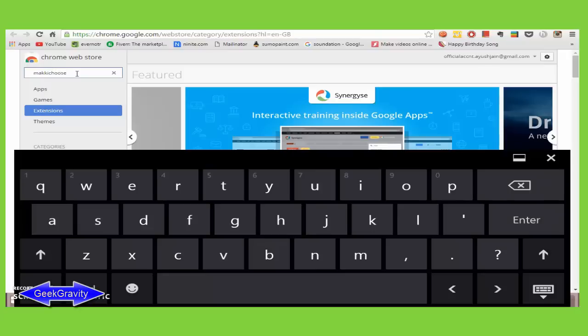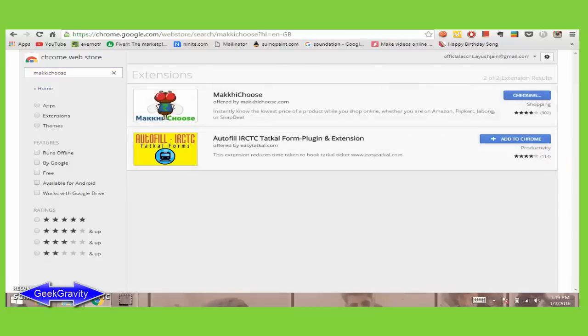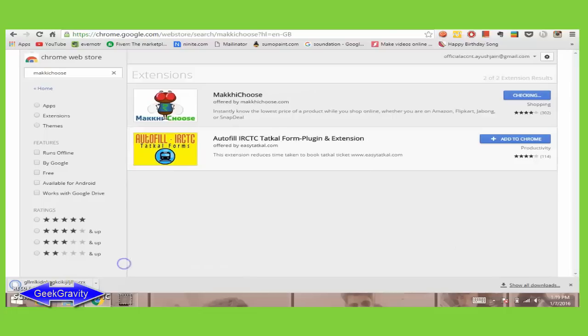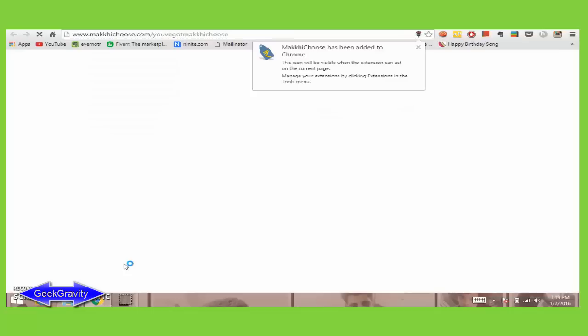As you can see, there is an option on the right side to add the extension to Chrome — click 'Add extension' and wait a few seconds for Chrome to download it. Google Chrome will then show a notification that Monkey Choose has been added to Chrome — yes, here it is — and a web page for Monkey Choose will display.